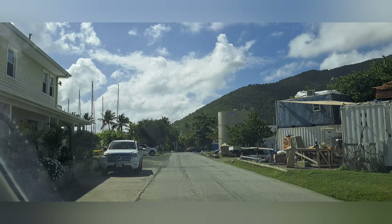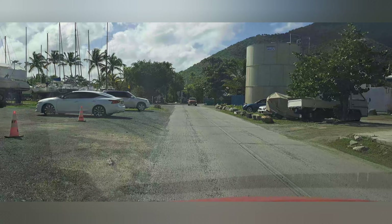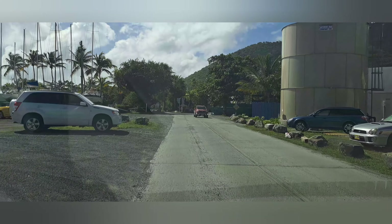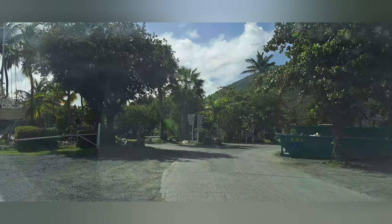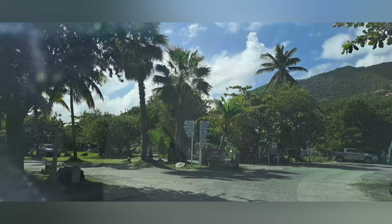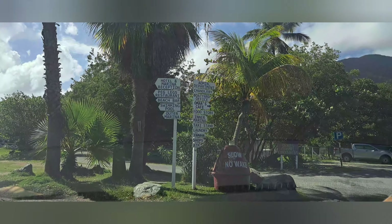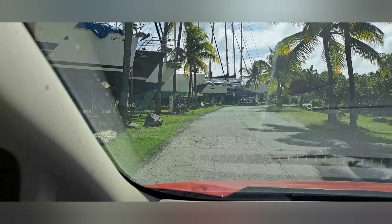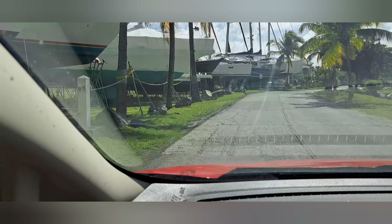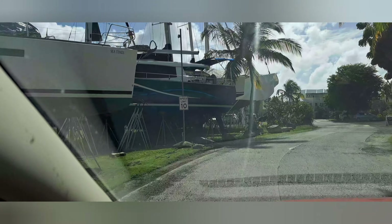So let's drive a little further in and I'll show you guys Nanny Cay. There's also a hotel in here — I don't remember the name of it, it just says hotel and marina reception. You're gonna see a lot of boats on either side of the road in here. Oh yeah, it's a marina, so it's expected.